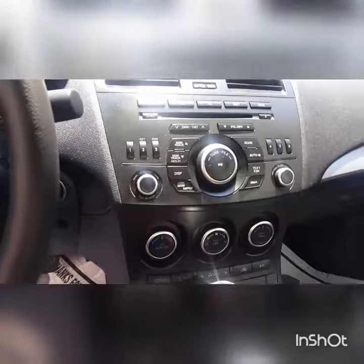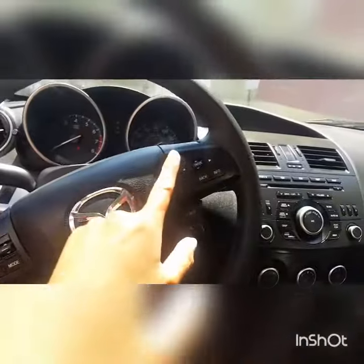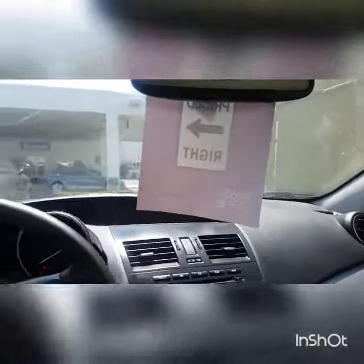You have the controls to operate everything, as well as an automatic transmission with a manual mode. Over on the steering wheel, we do have our Bluetooth controls and cruise control over here, along with more Bluetooth and radio controls. You also have an auto-dimming rearview mirror, which is really nice because it has a compass too.